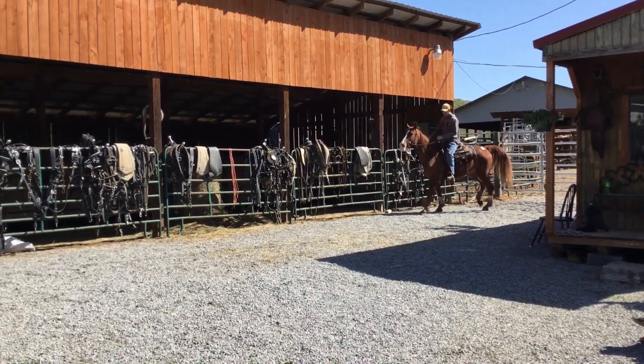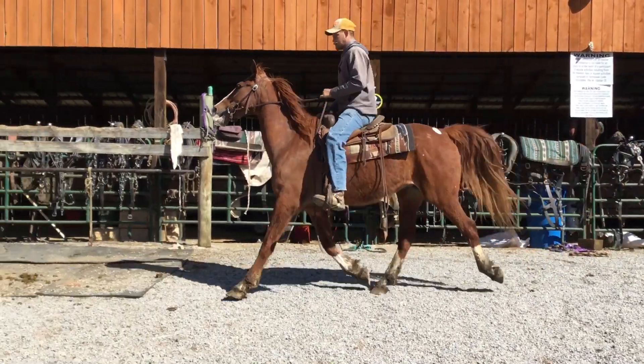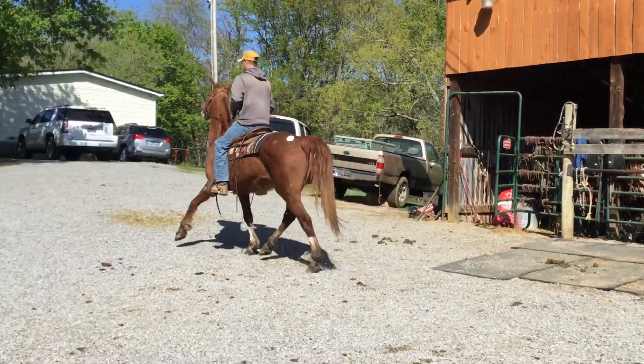All they've done with him is trail ride. He's never been showed that I know of — they didn't say nothing about it if he had. But he's a big old pretty rascal.